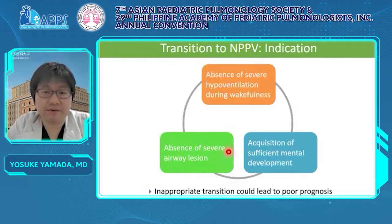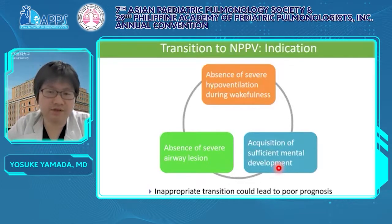When we consider transition to NPPV, we have to evaluate three major indications. First, the absence of severe hypoventilation during wakefulness — patients with hypoventilation during wakefulness need to be ventilated even during wakefulness, which is difficult with NPPV. Second, the absence of severe airway issues that would disturb airflow from the ventilator. Finally, acquisition of sufficient development — the patient has to understand the importance of using NPPV by themselves. It is very important.